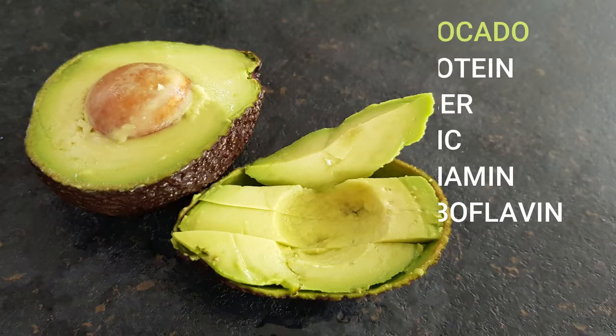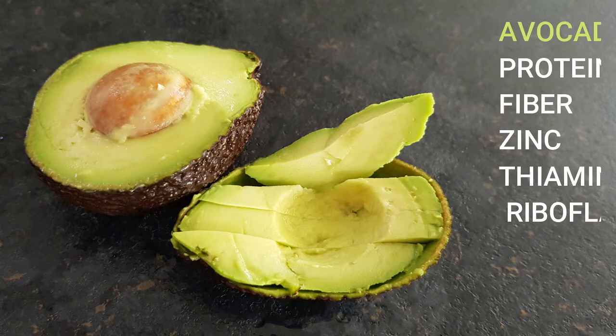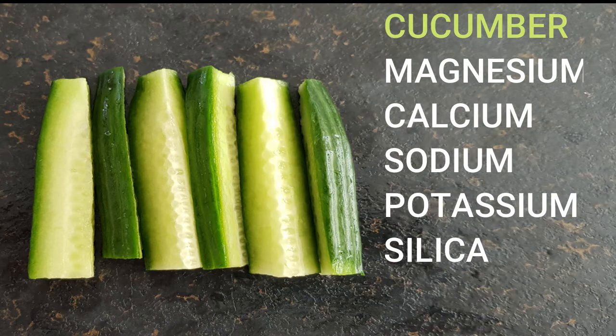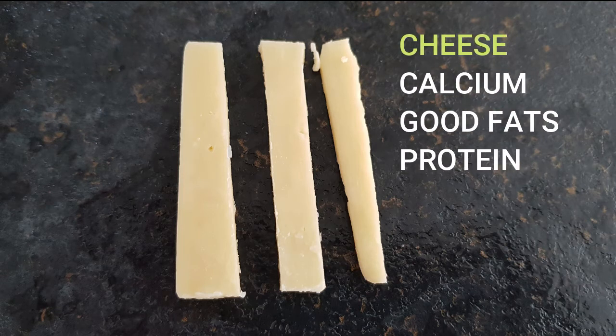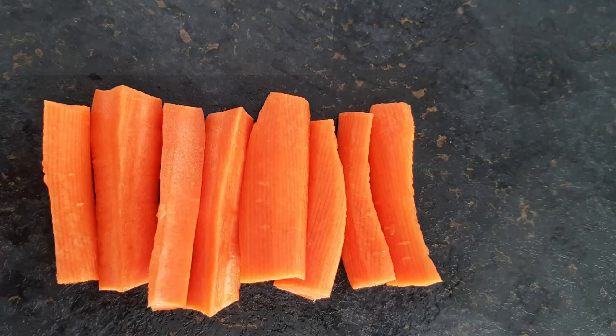The next is an amazing fruit — avocado. It is high in protein, fiber, zinc, thiamine, and riboflavin. The other food can be cucumber. It is high in magnesium, calcium, sodium, potassium, and silica. The next food would be cheese — cheese slices or grated cheese. It is high in calcium, has good fats, and is high in protein.